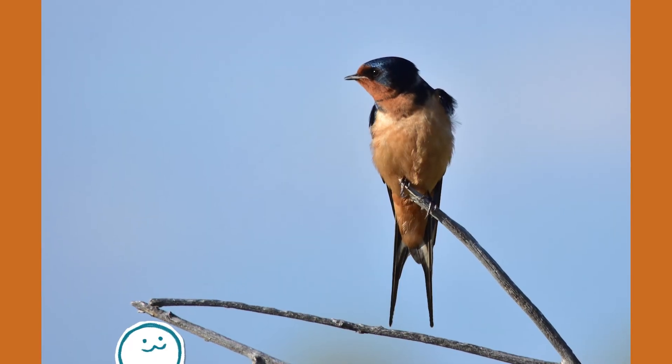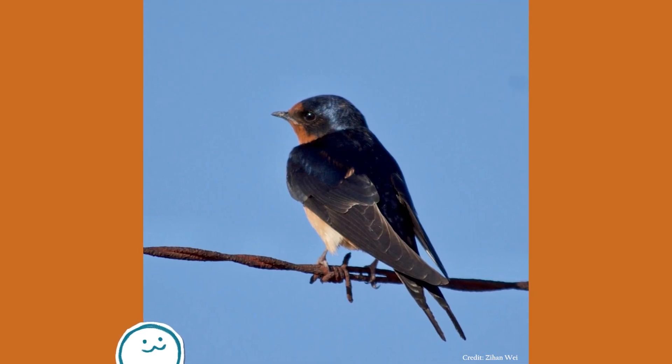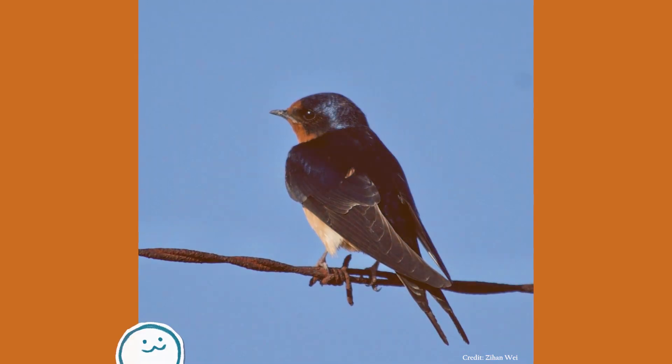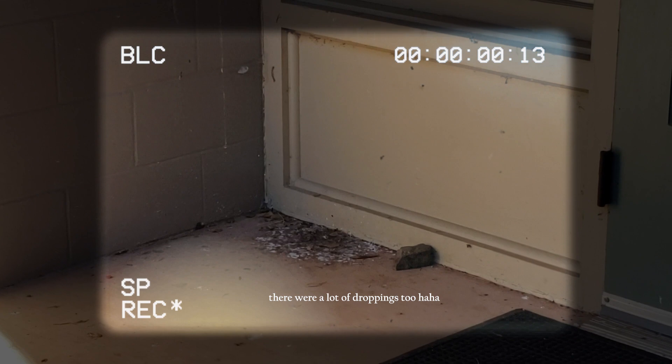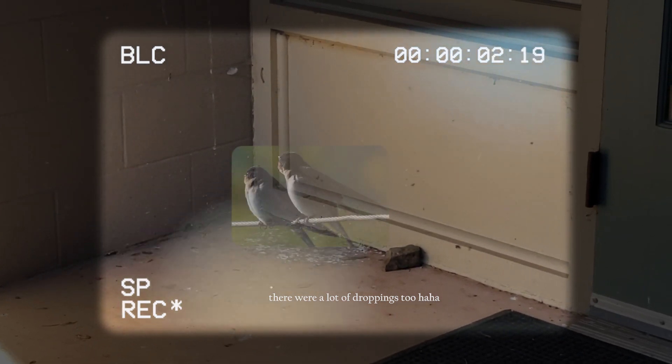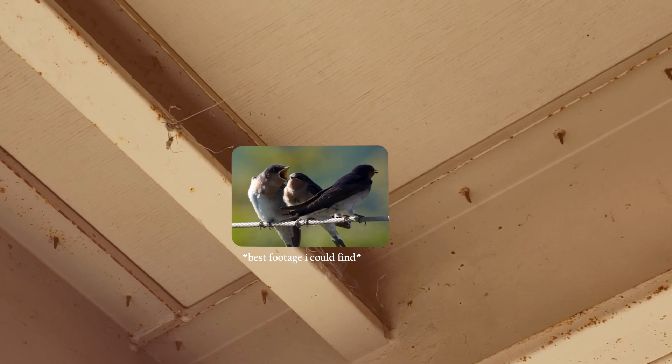For me, the barn swallow was a familiar bird growing up. It was probably the first bird where I could actually see the nest and the chicks up close. I remember barn swallows nesting around the buildings of my elementary school. While waiting in line or during recess, we would see the parent birds construct the mud nests and even see them feed their baby chicks. It was very exciting for little me.